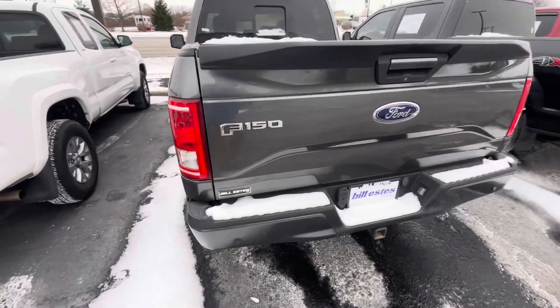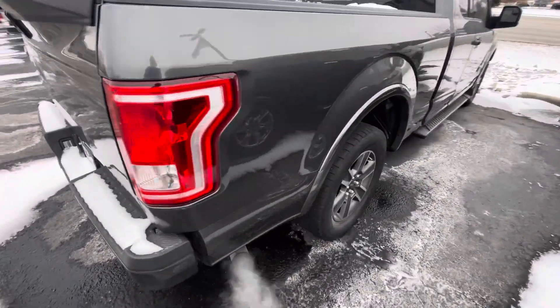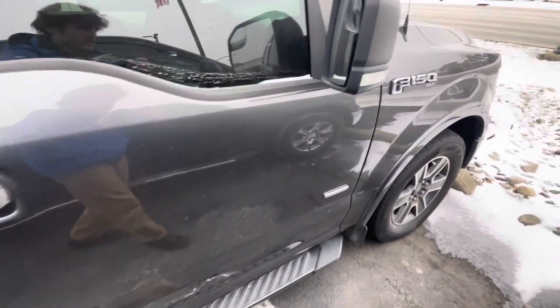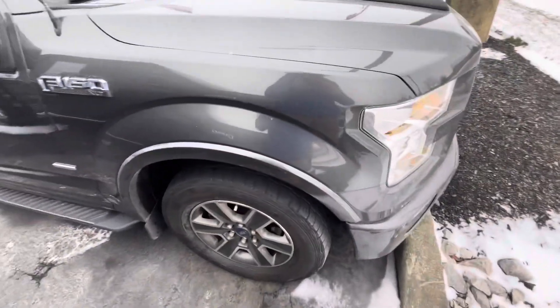This thing's been pretty well taken care of considering it's got 155,000 miles on it. I don't see any dents or scratches on it at all actually. The frame is in really good shape — there's no surface rust or anything like that. Going down the side of the doors here, I don't see anything major at all. Looks like someone really took care of this truck.